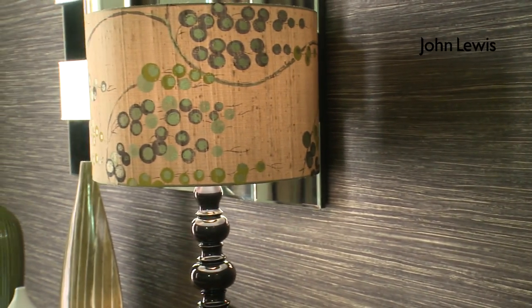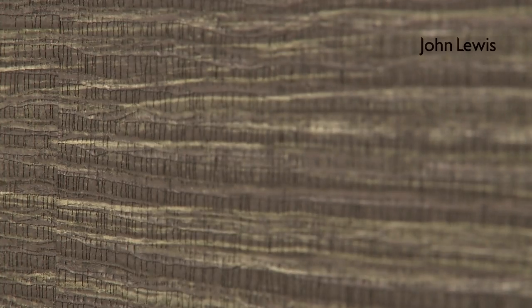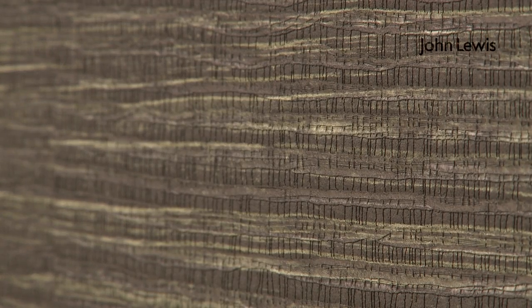There's been a real resurgence in the use of wallpaper, and feature walls have really changed the way we design and style our interiors over the last few years. This wallpaper, which is the Ralia, is very textured and inlaid with metallic, so although it's semi-plain it makes a real bold statement.